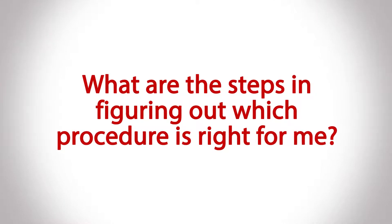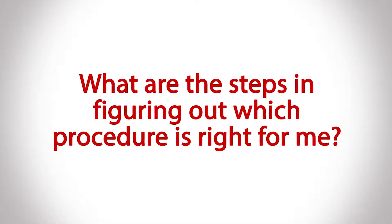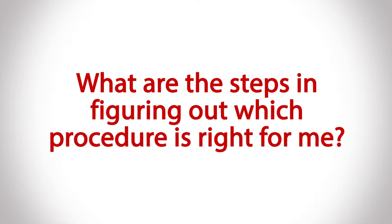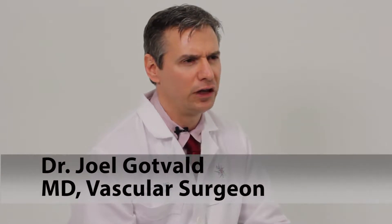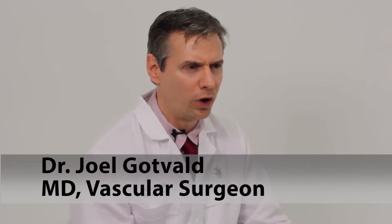When you come to Austin Vein Specialists, we always ensure that you get a thorough workup to see what all of your treatment options are. Typically, with varicose vein disease, that includes a thorough physician examination documenting the location and size of the veins, and whether they're on one leg, both legs, whether they involve just the upper, lower, or the feet and ankles, or everything.